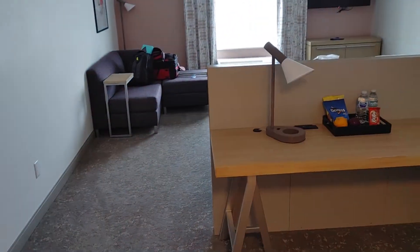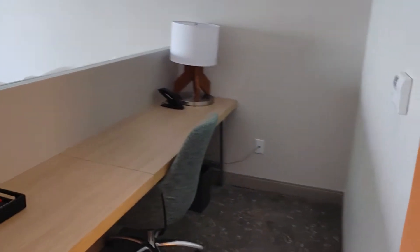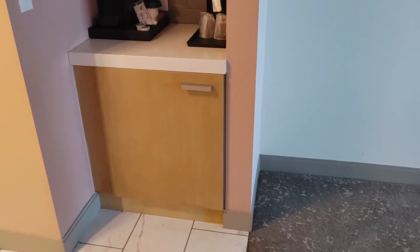Pretty modern. This is the funky part — it's got the whole desk area behind the bed. It's kind of interesting. Microwave. Imagine the fridge is in there.